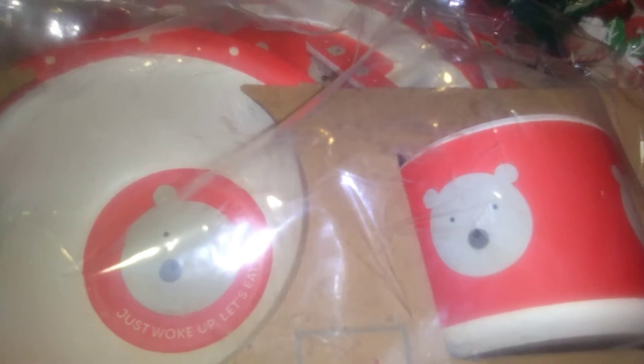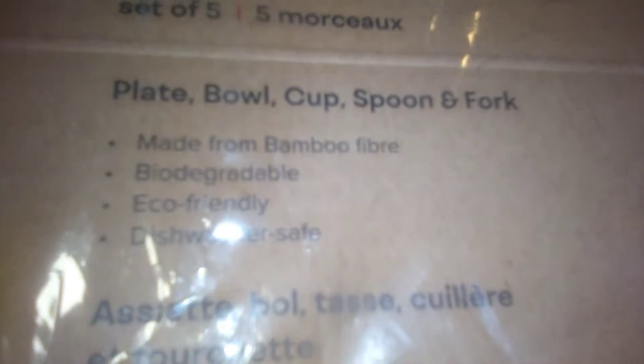I picked up a new dish set for Nate. These just reminded me of polar bears, and this item was $21 on Amazon. It's really cool — you get a bowl with a little bear, a cup, a fork and spoon, and then a divided plate, which Nate prefers. This is by a company called Red Rover, and their stuff is more eco-friendly. It's made out of bamboo fibers, biodegradable, dishwasher safe, but not microwave safe.